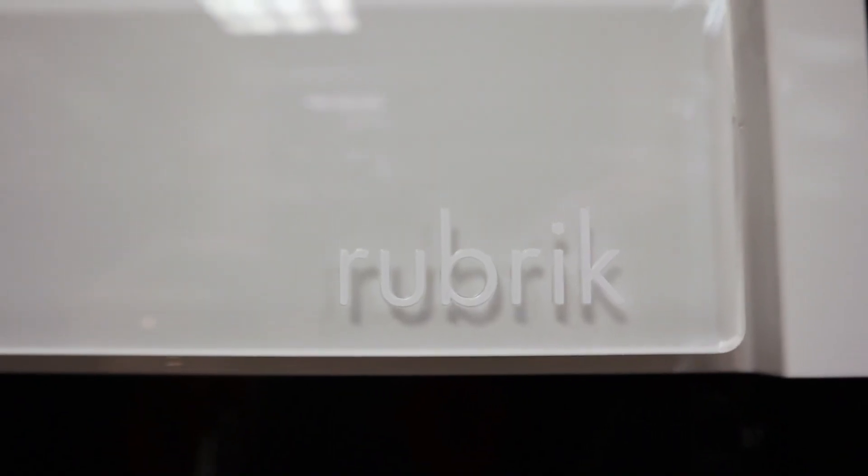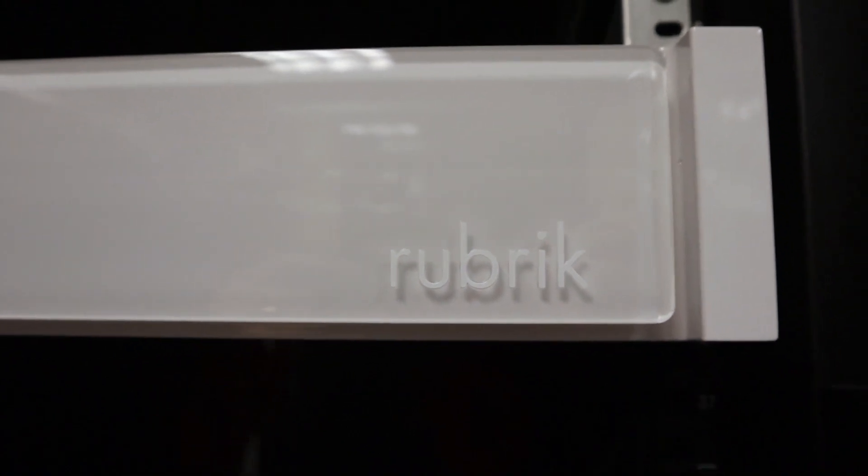Reach out to the Aero Rubrik pre-sales team for a demo today. Thank you.